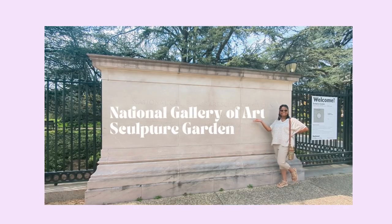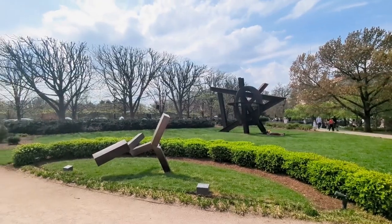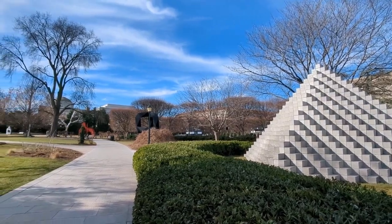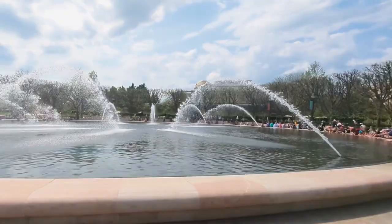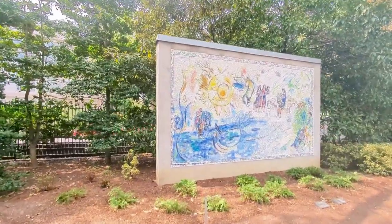The National Gallery of Art is huge, and when you find out there is an entire sculpture garden dedicated to combining art and nature, you might be mind-blown — it's breathtaking. They have a café, sculpture tours during the week, and self-guided tours to enjoy. It's a really nice space where you can appreciate contemporary art alongside a beautiful natural setting.